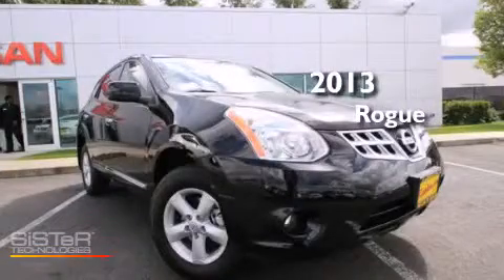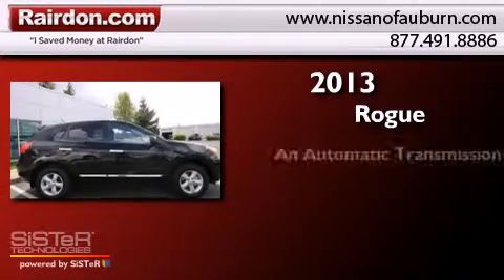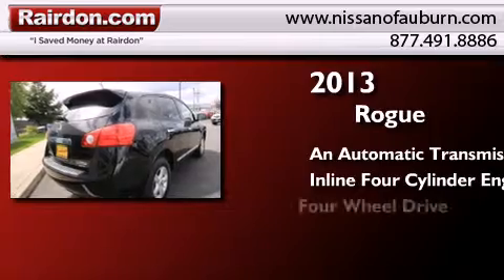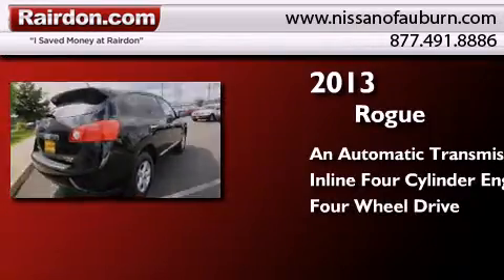This is a brand new 2013 Nissan Rogue. This crossover has an automatic transmission, an inline four-cylinder engine, and the added safety and control of four-wheel drive.